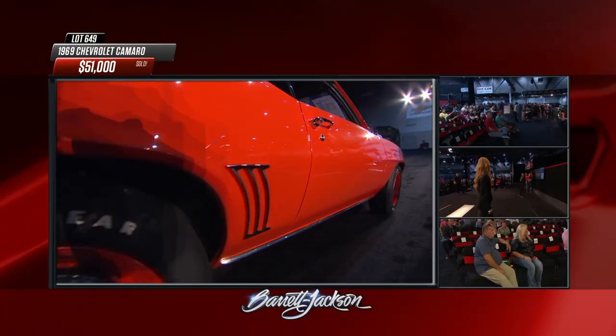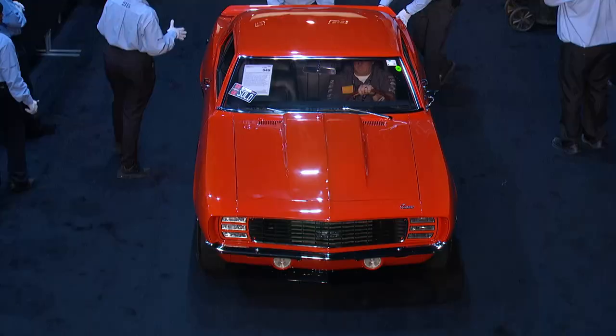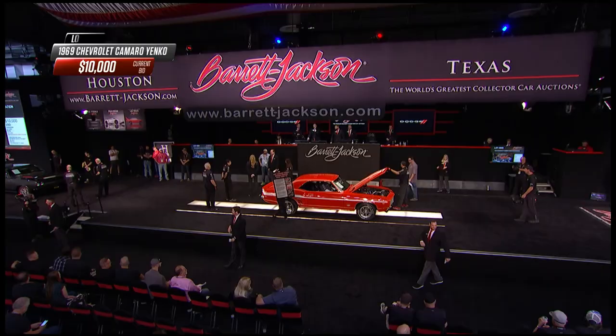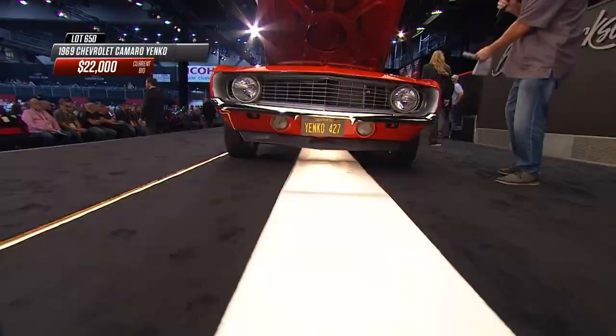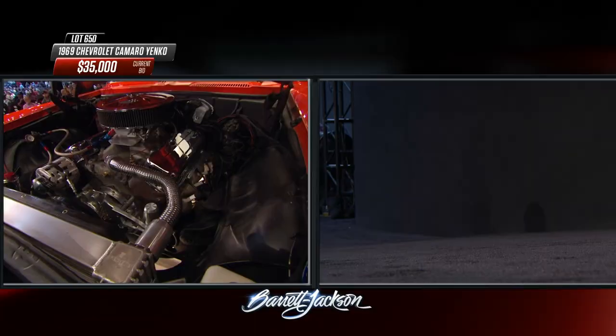Those hubcaps are called poverty caps or dog dish hubcaps - the base hubcap whose purpose was to keep lug nuts from rusting and protect the hub. Only 200 miles on that one - $51,000 for that COPO recreation. Up on the block now is a Yenko recreation from 1969. Don Yenko was a successful road racer and Chevrolet dealer in Canonsburg, Pennsylvania, who took the plain-jane COPO 427 and added his special stripes, wheels, and more. This tribute has some aftermarket goodies including the radiator hose and March pulleys.